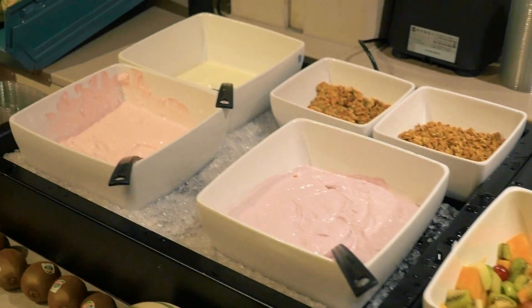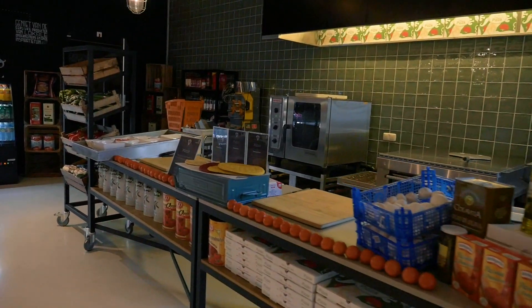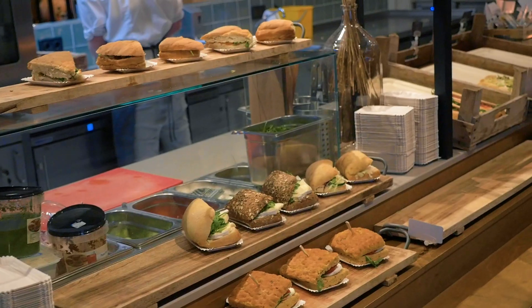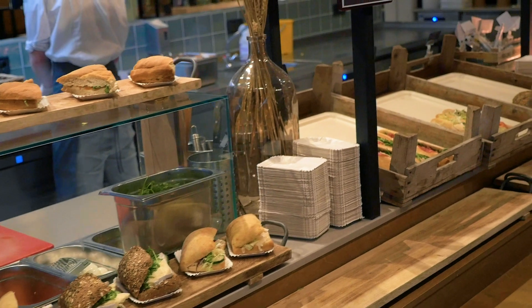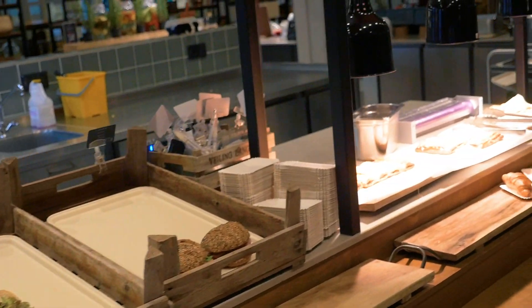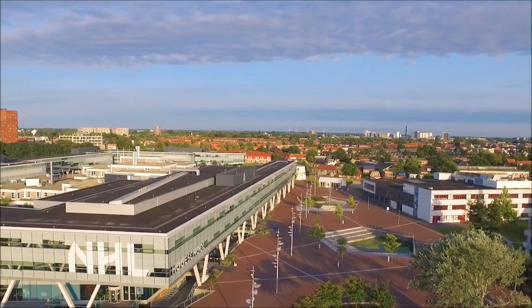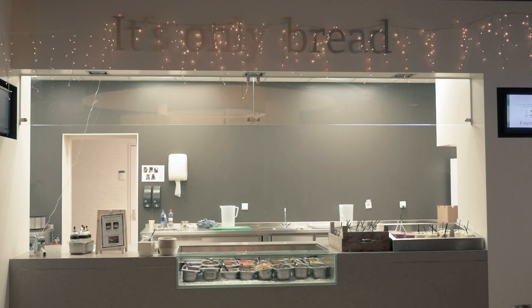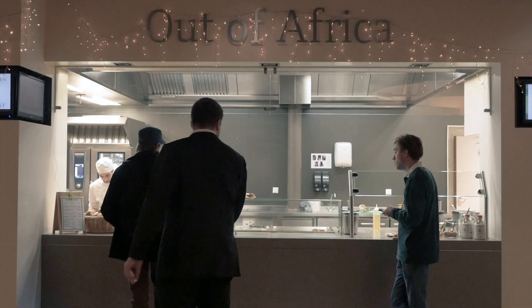yogurt, pizza, salads, sandwiches, and more. Sadly, they're only open until 3pm. If you want to eat after 3pm, you can also go to the Stenden building here on the right. Here you can get food that's being made by other students who work here for internships.